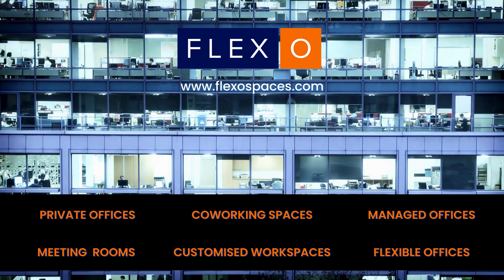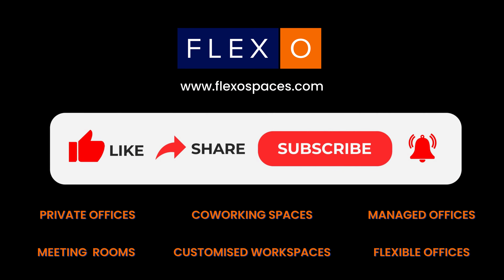For more details visit the link in the description box below. Thanks for watching. Don't forget to like, share and subscribe.